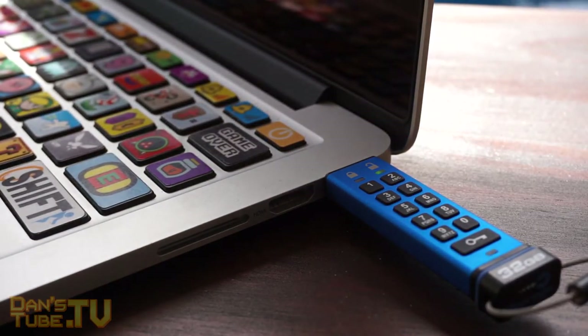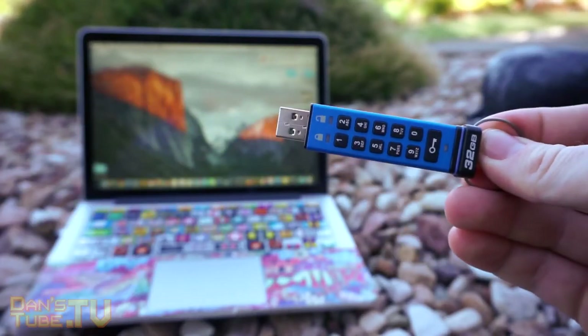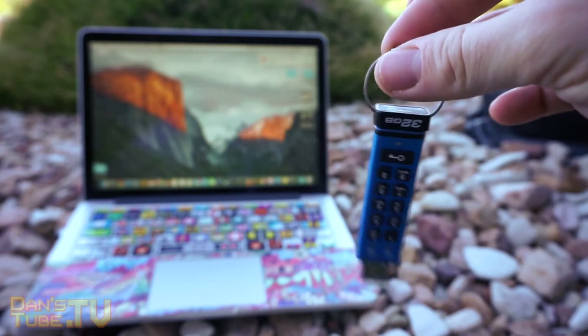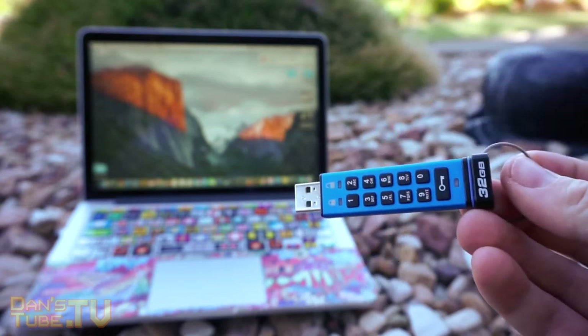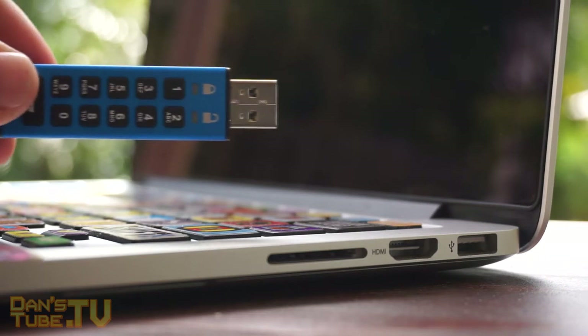It's a really easy setup. The product itself feels super premium — great materials have been used. This is a fast USB 3.0 drive, but it also accepts USB 2.0 and the Gen 1 version of USB 3.1.